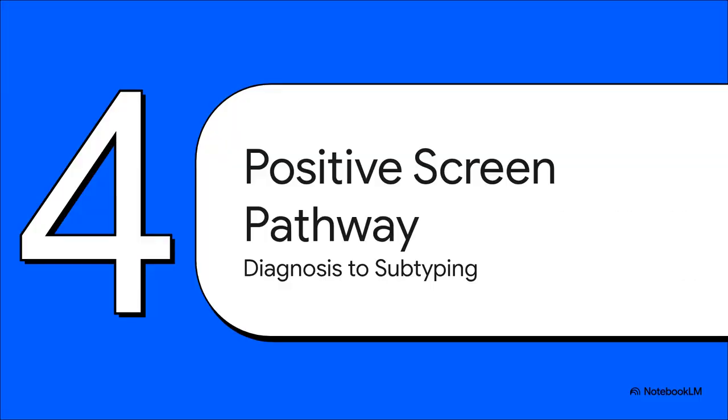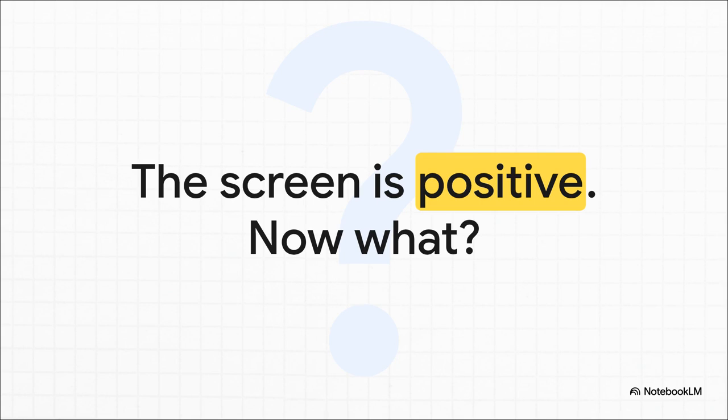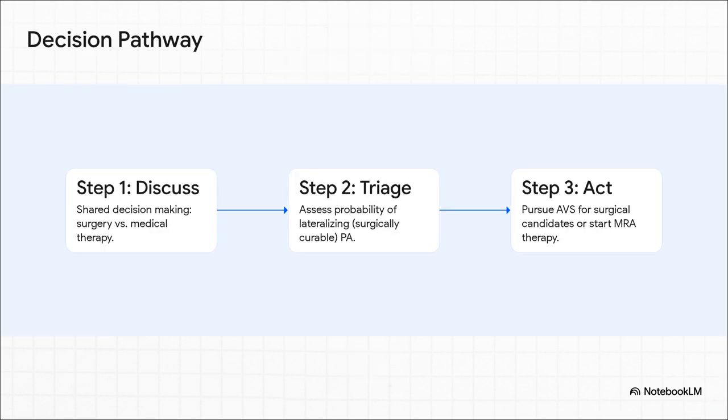The screen came back positive — you've got a patient who likely has PA. The entire workup from here, laid out in figure two of the guideline, really all hangs on one crucial question: whether the patient is a candidate for and actually wants to pursue surgery, which is the only potential cure. The guideline uses a smart probabilistic approach — you can triage patients based on initial labs into low, intermediate, or high probability of having a surgically fixable, lateralizing cause. For those in the low probability group, you can skip the big workup and move right to starting MRA therapy.